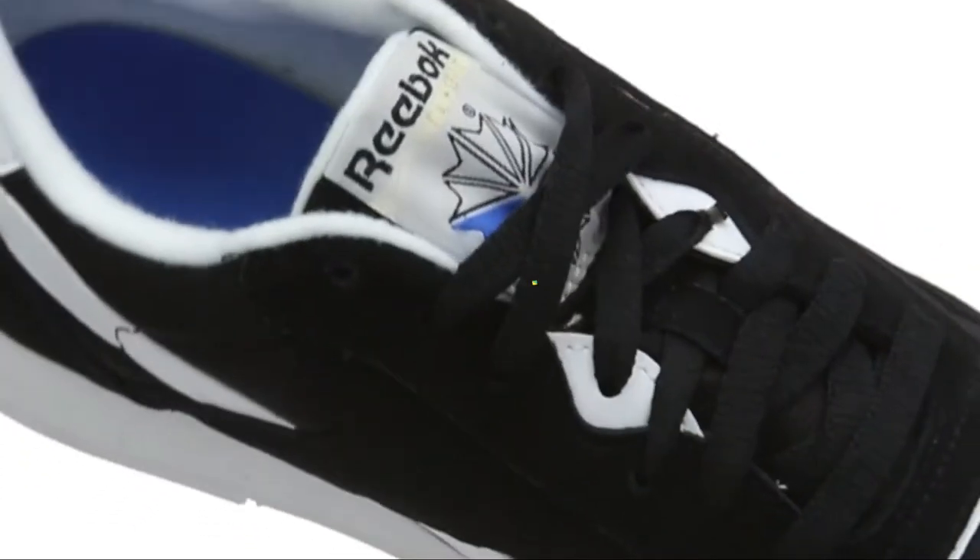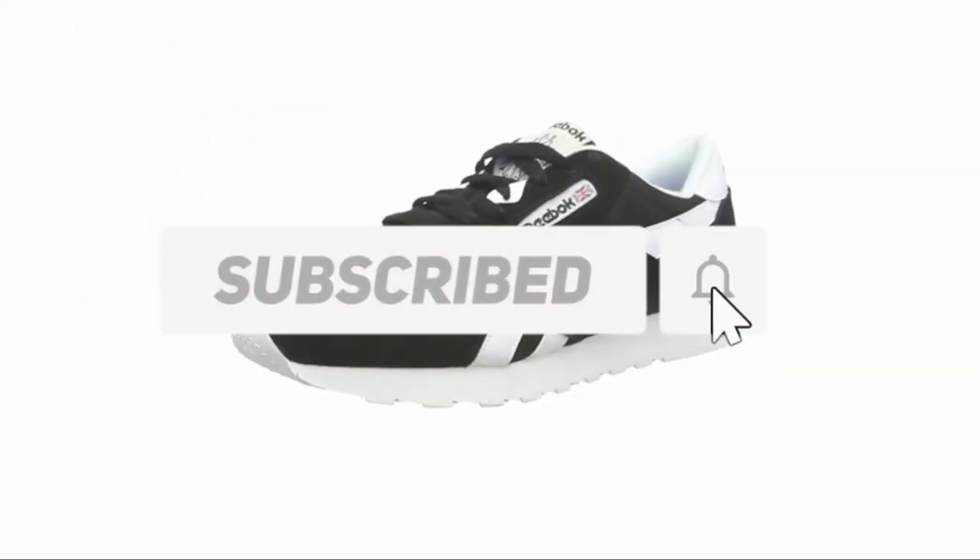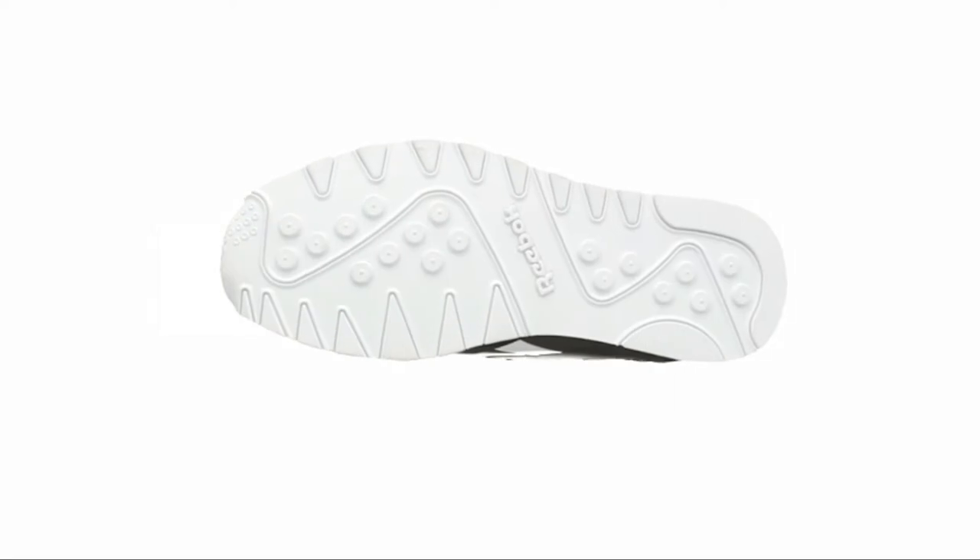Also make sure to like, comment, share, subscribe, and hit the bell button for upcoming video notifications. Okay, so let's get started with the video.